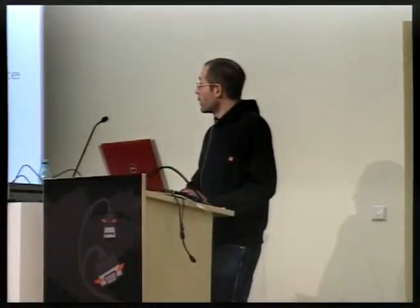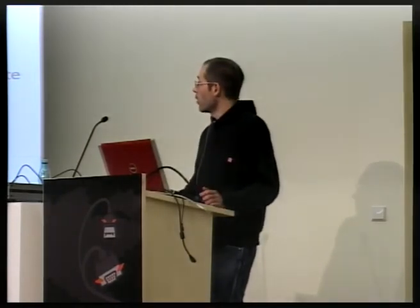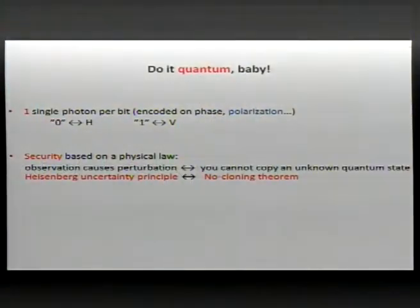Each bit of information is encoded on a property of the single photon — it can be encoded on the phase, or in tonight's example, on the polarization. For instance, if a photon is detected with horizontal polarization, you attribute bit value zero; if detected with vertical polarization, you attribute bit value one.